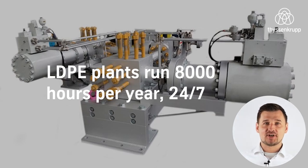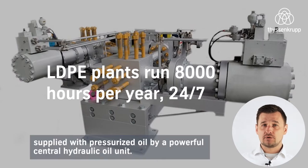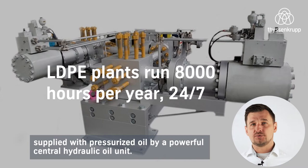LDPE plants run 8000 hours per year, 24/7. To ensure a stable production, this requires precise and reliable high pressure valves supplied with pressurized oil by a powerful central hydraulic oil unit.